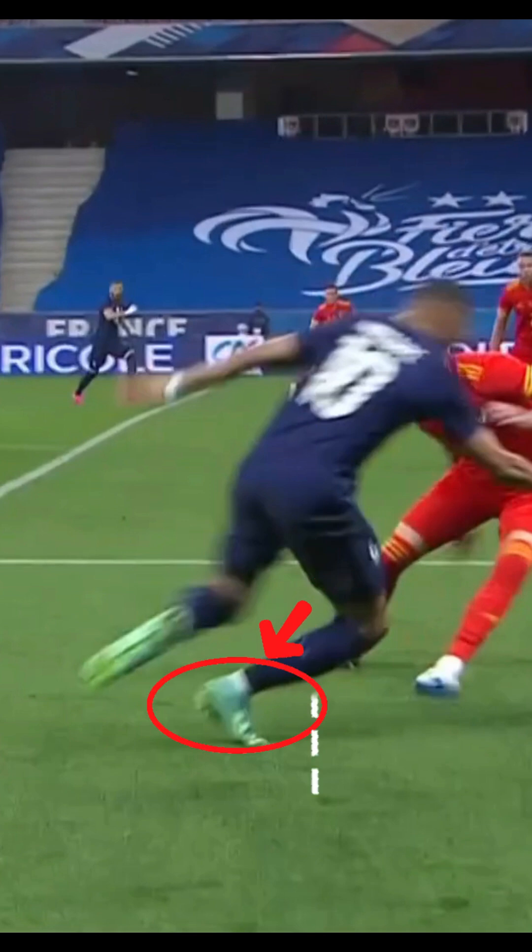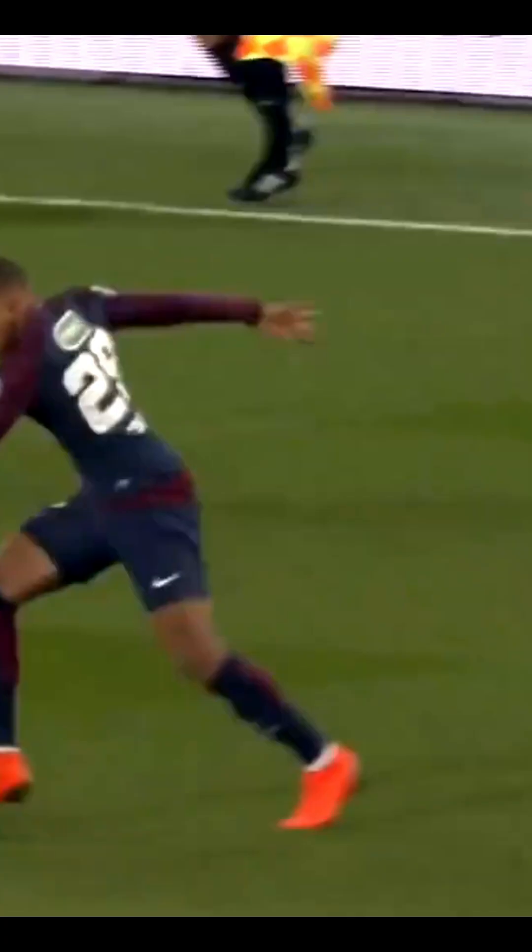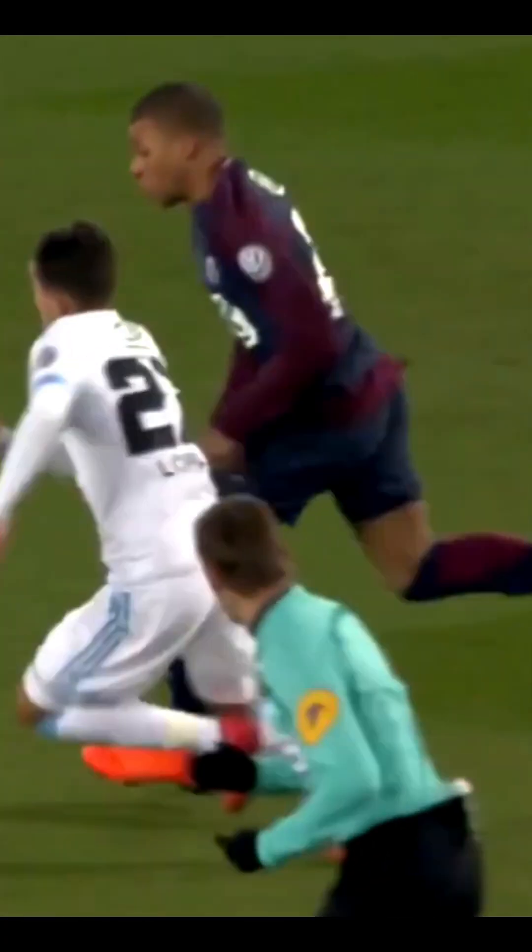This positions his weight forward, allowing his second step to land directly under his center of mass, unlike less efficient attackers who overstride when reaching for the ball. His torso alignment creates an advantageous forward vector, while his hip stabilization eliminates wasted vertical movement.